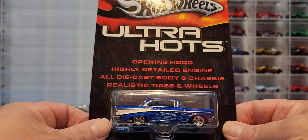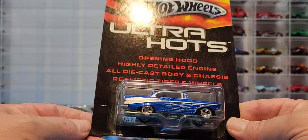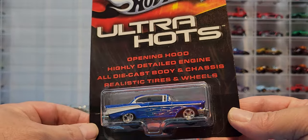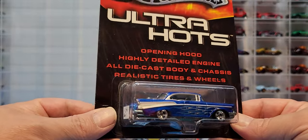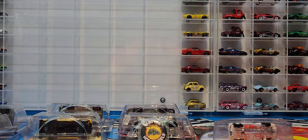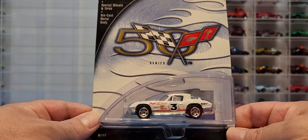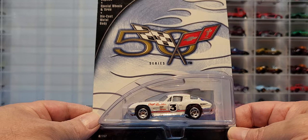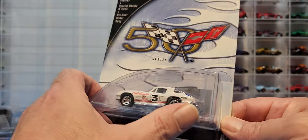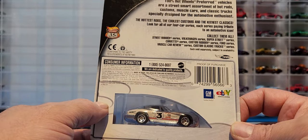Then we've got an Ultra Hot 56 or 57 Chevy Bel Air — it does look a lot like the 57 — and that's the Ultra Hot version, looking gorgeous in this color. We are cracking everything open. From the 100 Hot Wheels line, we have the 63 Stingray, number four of four of the Chevrolet series, or the Best of Corvette.